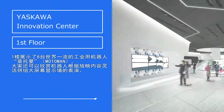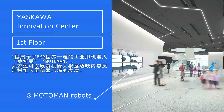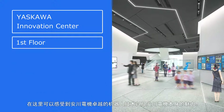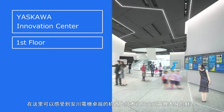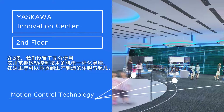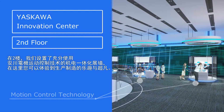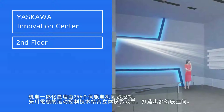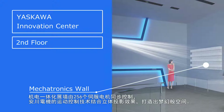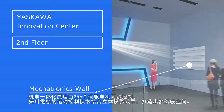On the first floor, you can enjoy video footage with eight of Yaskawa Electric's world-renowned Moto Man Industrial Robots operating in synchronization, truly feeling the technological power of Yaskawa Electric's robots. On the second floor, you can learn about the wonders of manufacturing and experience Yaskawa Electric's Mechatronics Wall, which fully utilizes our own motion control technology. Comprised of 256 servo motors operating in synchronization, the Mechatronics Wall allows you to experience the marvelous combination of motion technology and projection mapping.